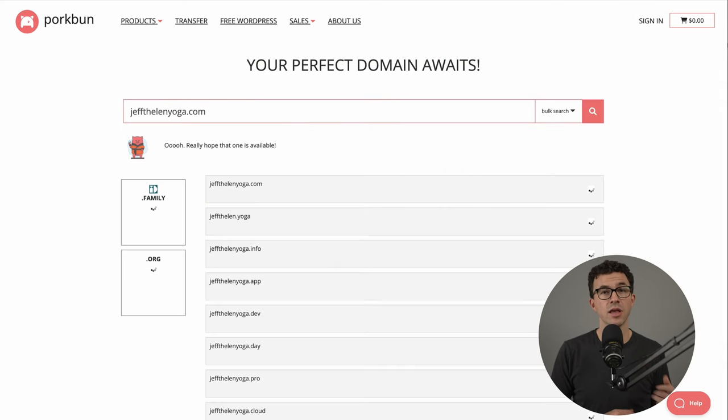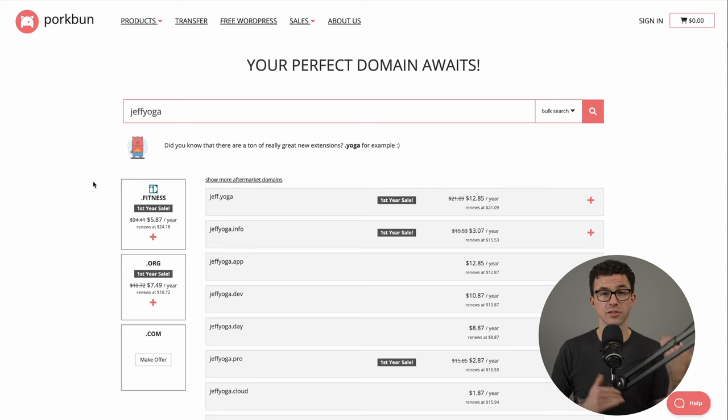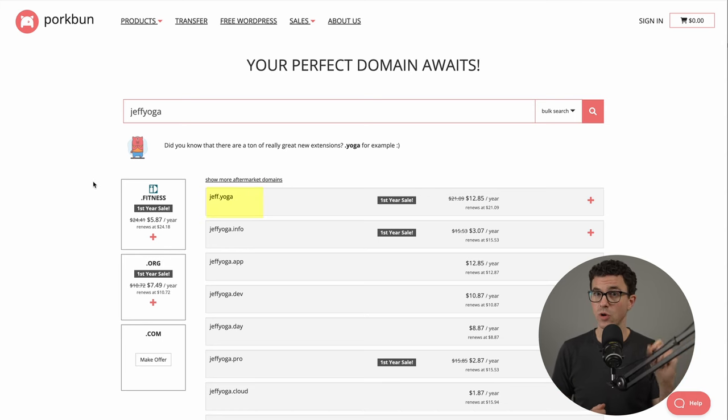You can see that jeffthelenyoga.com is available. While looking, I also noticed there is a top-level domain — .yoga. So if I put just "jeff" and "yoga" into the search bar, you can see jeff.yoga is available as a potential domain.